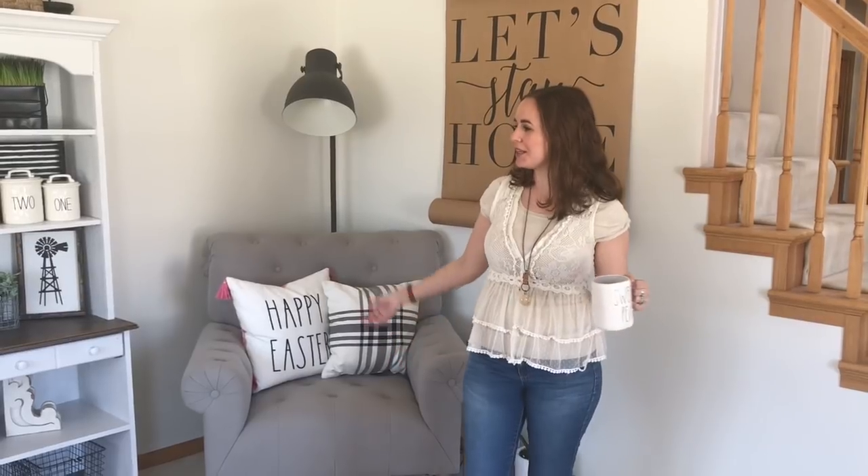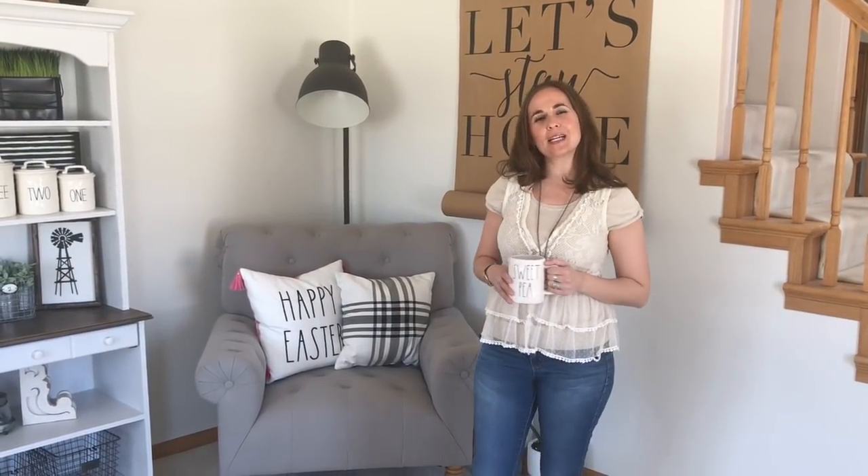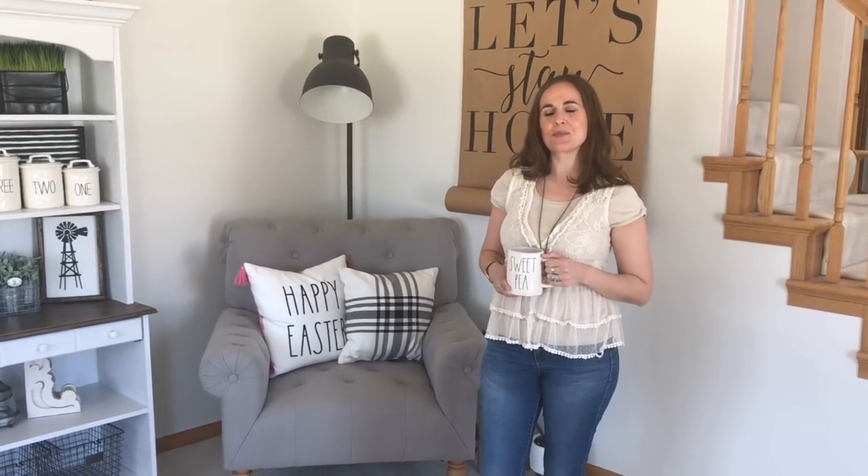Hi, I'm April, also known as Rustic Fields on Instagram. I want to welcome you to another home tour. This time my house is decorated for spring with a little bit of bunnies in there for Easter as well. So we'll get started in the front room, which is where I like to start my tours at.